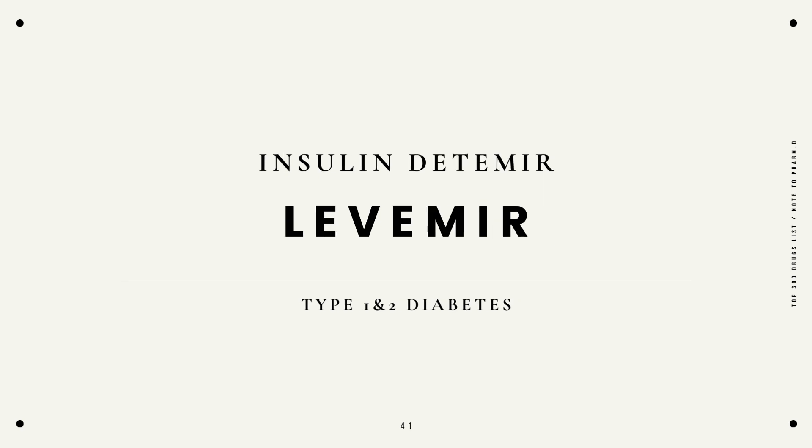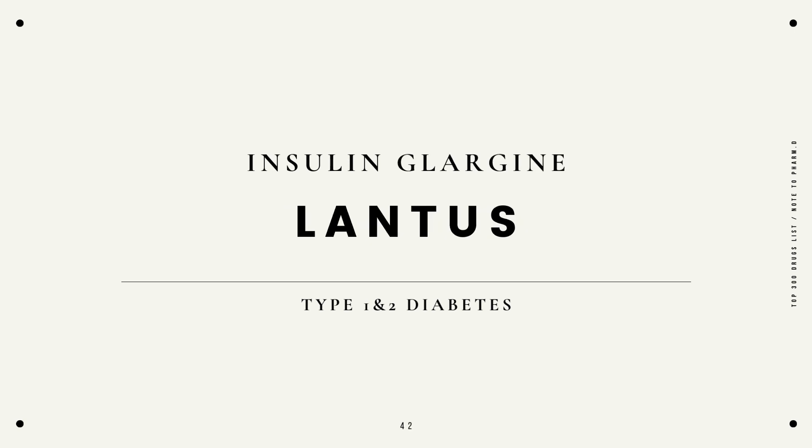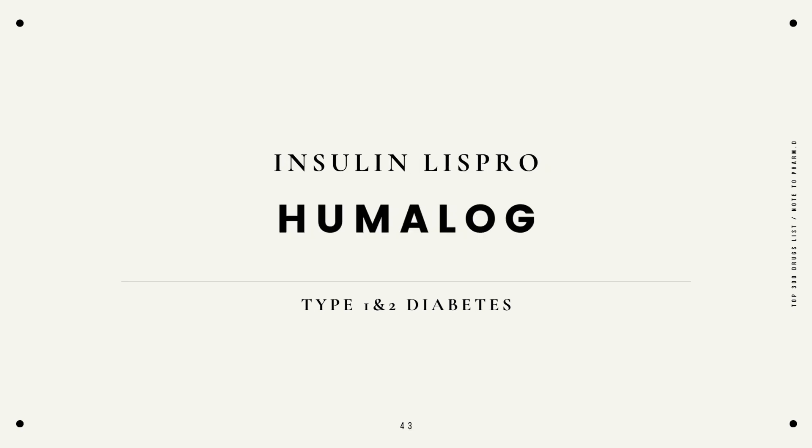Insulin detemir, Levemir, for type 1 and type 2 diabetes. Insulin glargine, Lantus, for type 1 and type 2 diabetes. Insulin lispro, Humalog, for type 1 and type 2 diabetes.